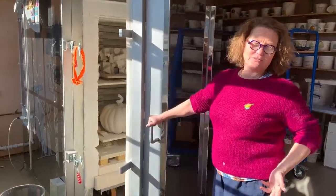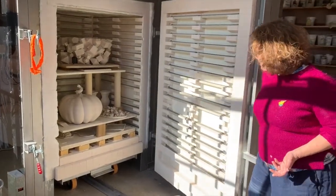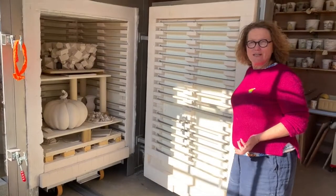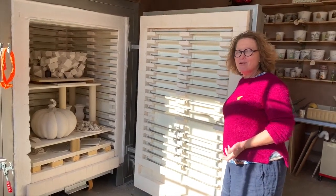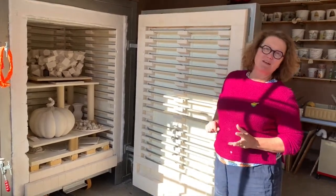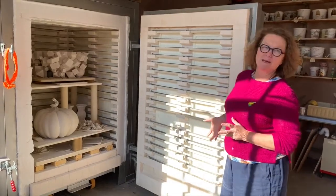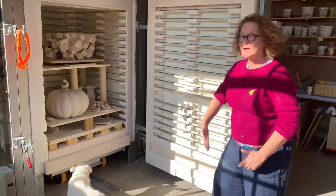Essentially this is my kiln — this is what makes it all possible. I had a kiln in London for 30 years that I fired over 2,000 times, made by Jan Komar, a man in Stoke-on-Trent, and when we moved here I asked him to make another one. So this is an exact copy actually.